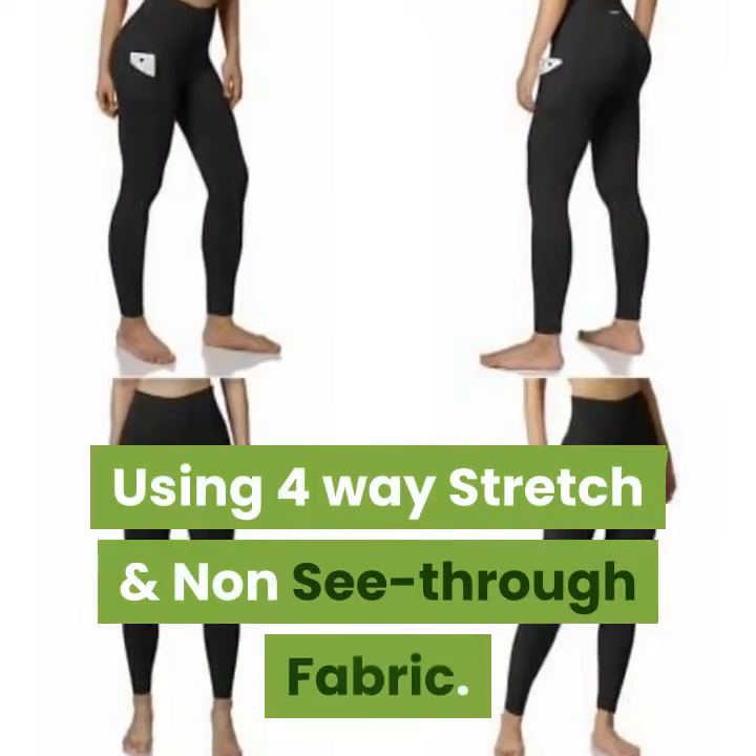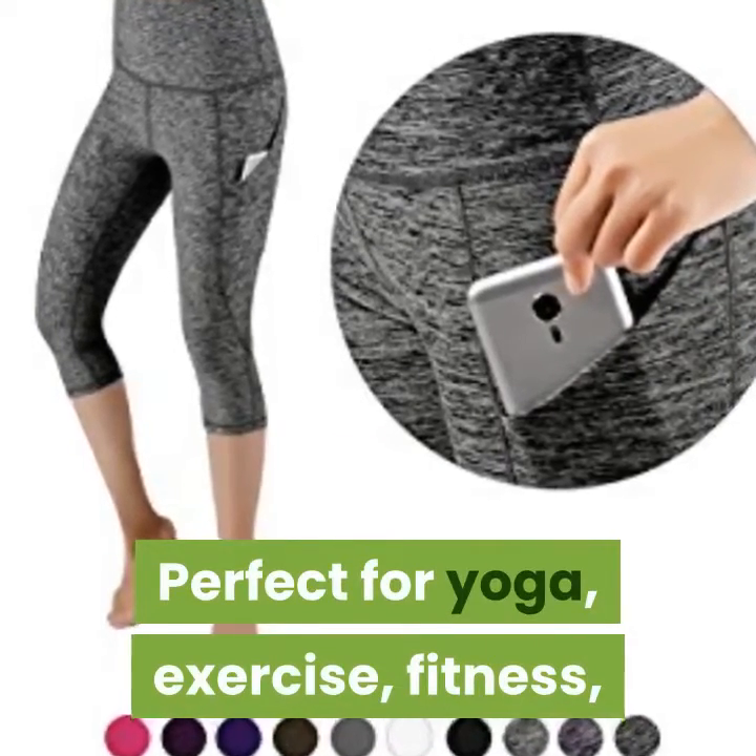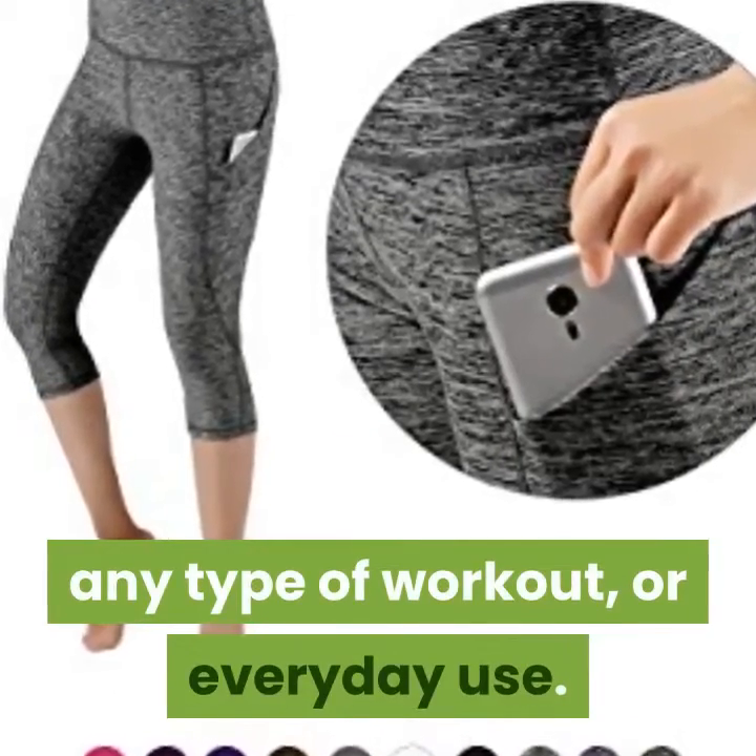Using four-way stretch and non-see-through fabric. Perfect for yoga, exercise, fitness, any type of workout, or everyday use.